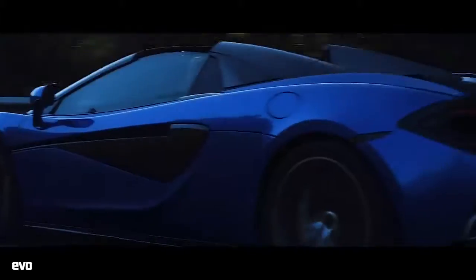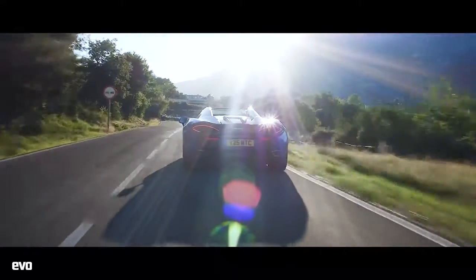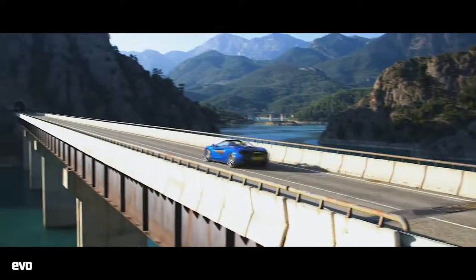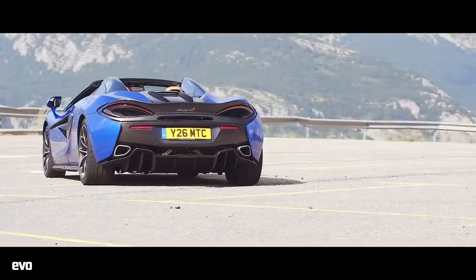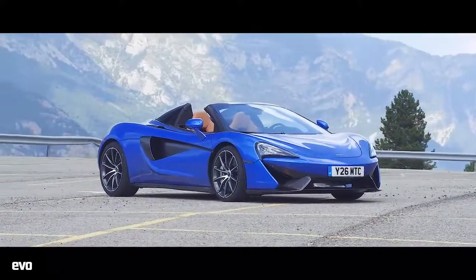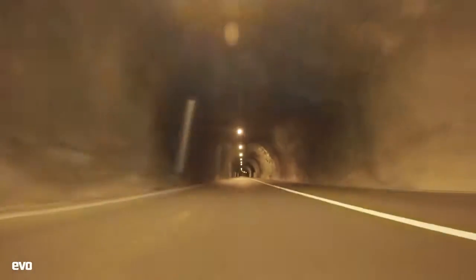Introducing the new McLaren 570S Spyder. It costs £164,000 and weighs just 46kg more than a 570S Coupe. In every single aspect of its mechanical setup it is identical to the Coupe, says McLaren. Same twin-turbo V8 engine, same mid-engine chassis settings, exactly the same torsional stiffness from its carbon tub — and so to drive it should be exactly the same car, except for one rather crucial element: the way it sounds.